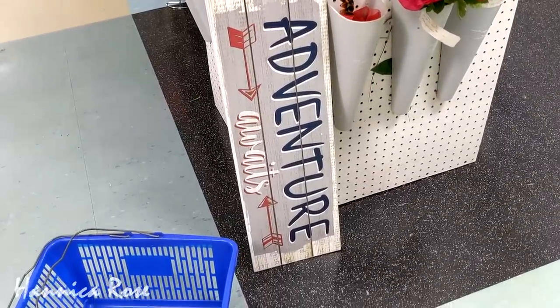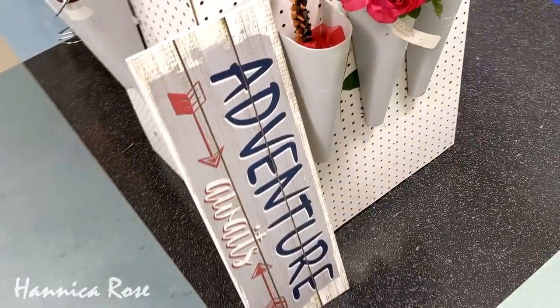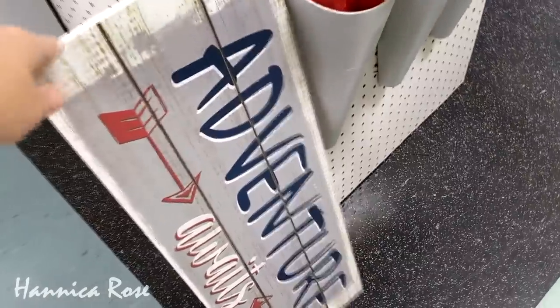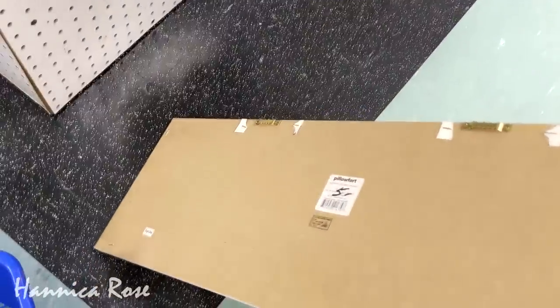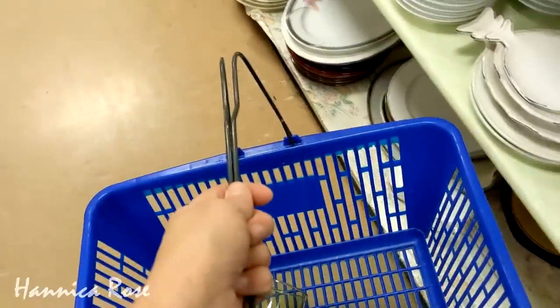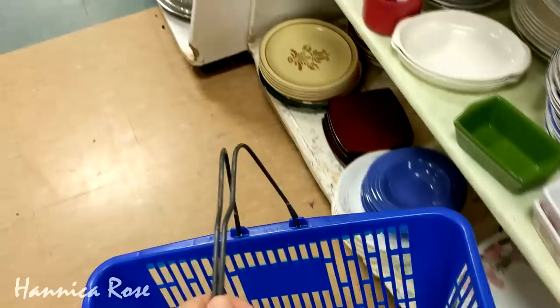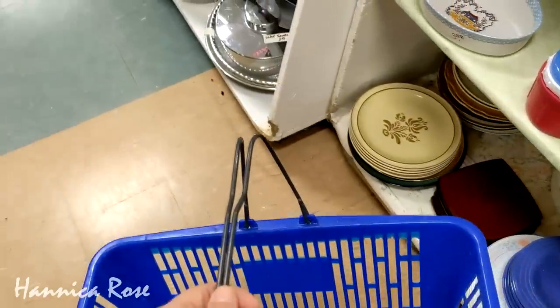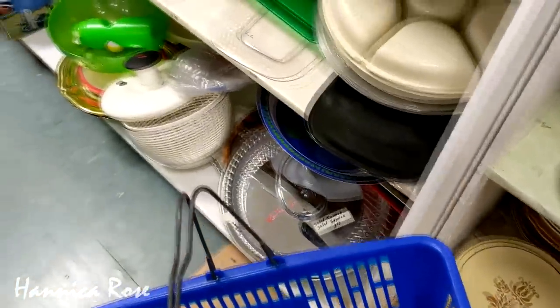This is pretty much the perfect item to open today's video with because thrifting is an adventure. Hey everyone, it's Jessica and welcome back to another thrifting video. If you happen to be new here, I share videos like this on my channel every week. I'll also share with you what I ended up purchasing today at the end of the video, so definitely keep on watching if you want to see what I got.